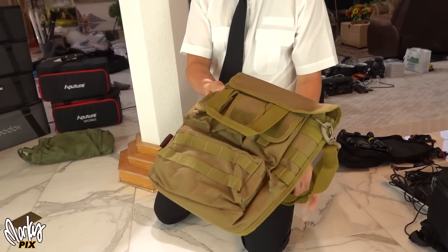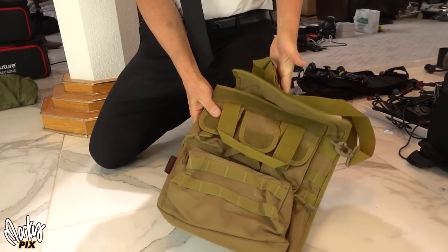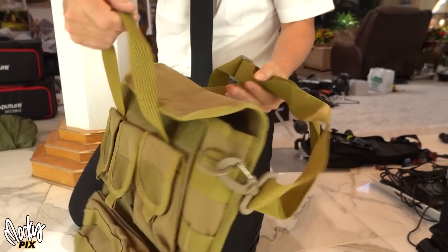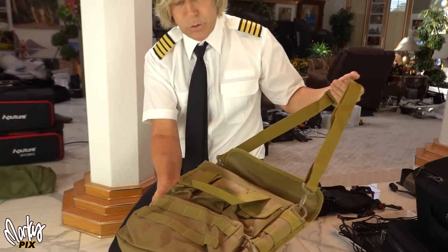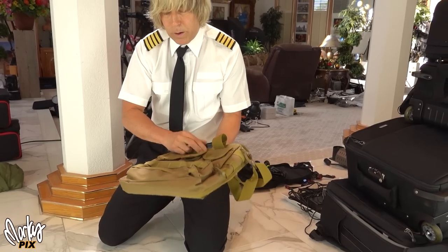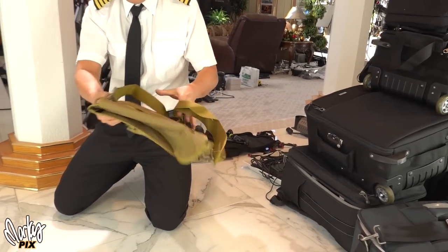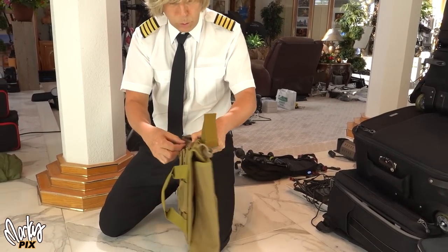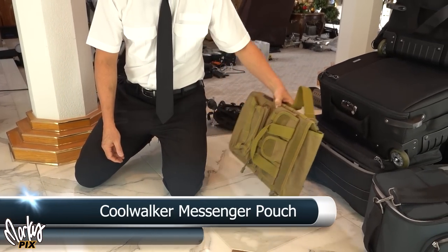A couple of weird things. This is a stylish messenger pouch — it has a handle and a shoulder strap, with all kinds of pouches. This looks like something a messenger in New York would wear. It's by Cool Walker — the Cool Walker messenger pouch.